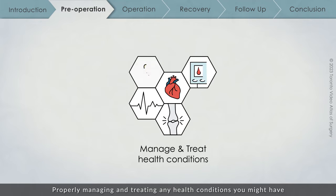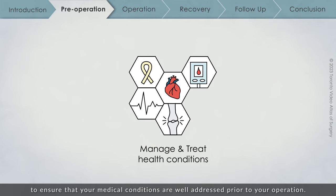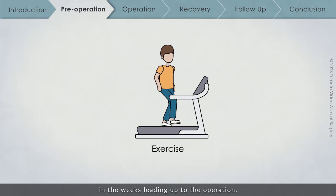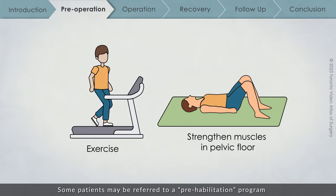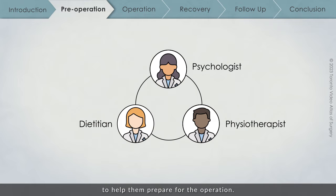Properly managing and treating any health conditions you might have will greatly improve your recovery. Your surgical team will often request the assistance of a medical team to ensure that your medical conditions are well addressed prior to your operation. Undergoing surgery is a bit like running a marathon, so training your body for the stress of the operation is important. Everyone's recovery can be improved through exercise in the weeks leading up to the operation. Doing exercises to strengthen the muscles in your pelvic floor can also improve your surgery outcomes. You can refer to online Kegel exercises or you may be referred to a pelvic floor physiotherapist. Some patients may be referred to a prehabilitation program in which they will see a psychologist, physiotherapist, and registered dietitian to help them prepare for the operation.